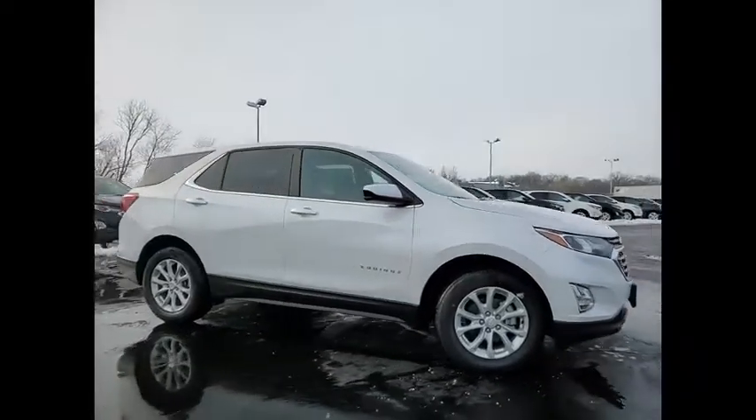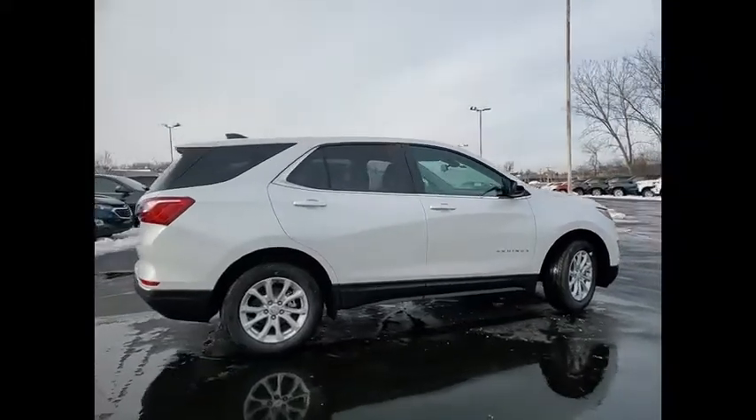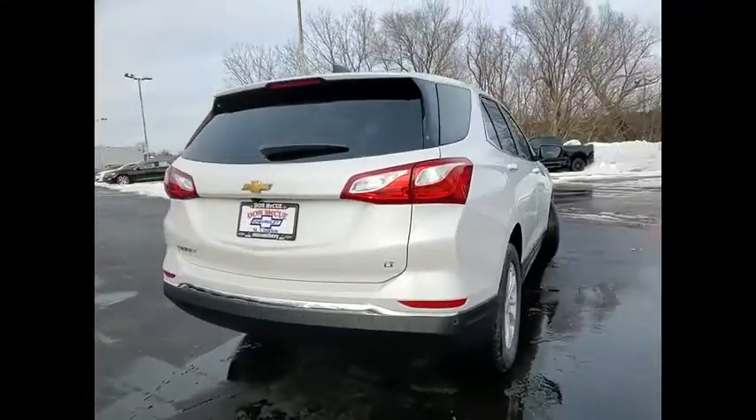Stop by and take a look at the 2021 Equinox. Fuel efficiency, safety, and value equals the Chevy Equinox.